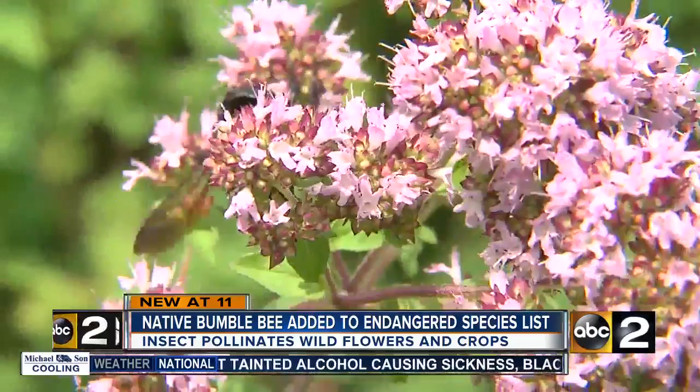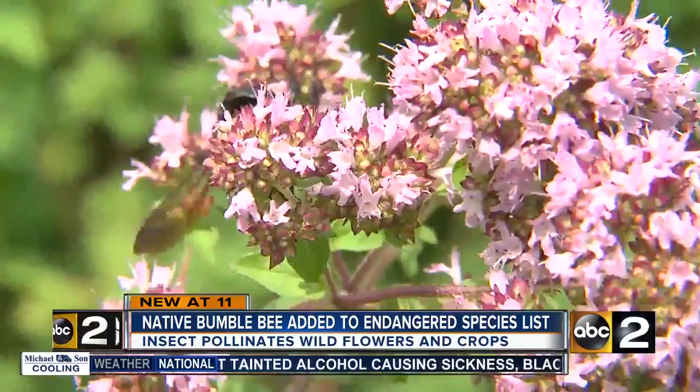The little things out there are really important for how the environment is functioning. They are the little critters that make the world run, in a sense. — Kathryn Hawley, ABC2 News.